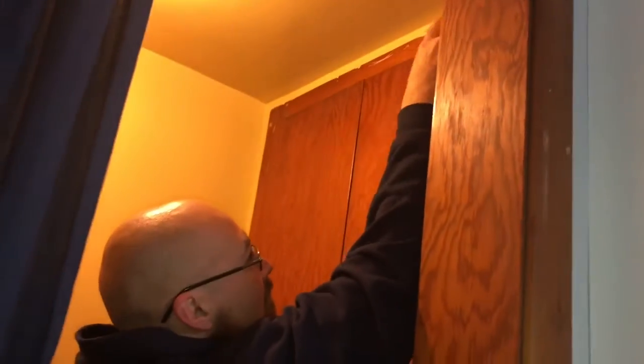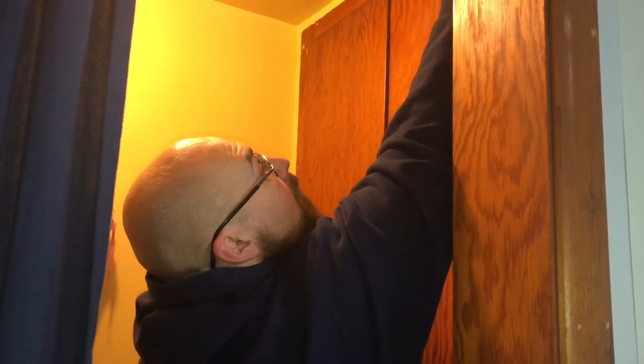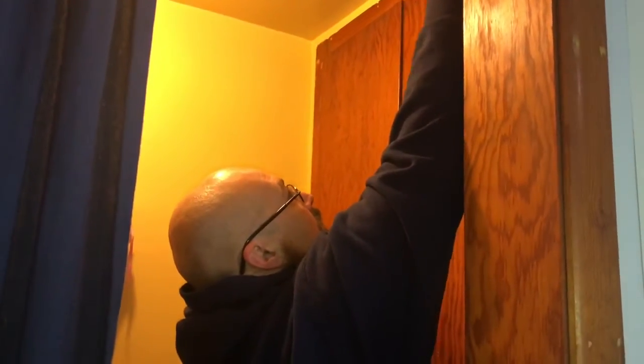My loving husband came into the kitchen and decided he was going to go ahead and take the doors off for me before I got started, so it'll be a lot easier and also make more room to get through to the pantry. Thanks honey, I love you.